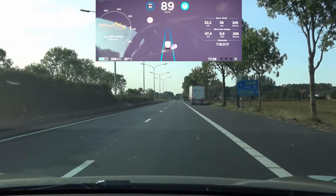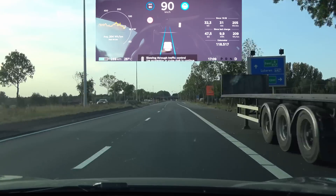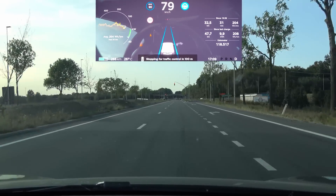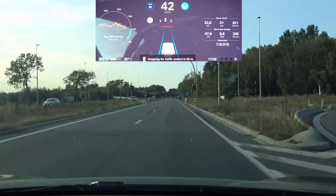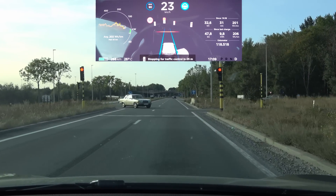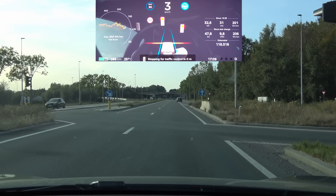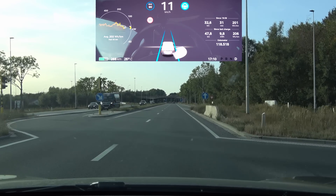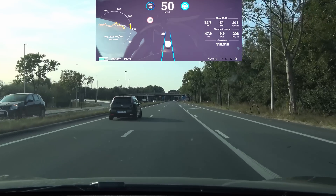We're coming up on another traffic light. I'm pulling the stalk to say I want to move ahead and the car is refusing to do that — which is awesome because otherwise you would be violating the law. I really like how the stop line is red when it will stop and turns green only when I activate that I want to go through with it.